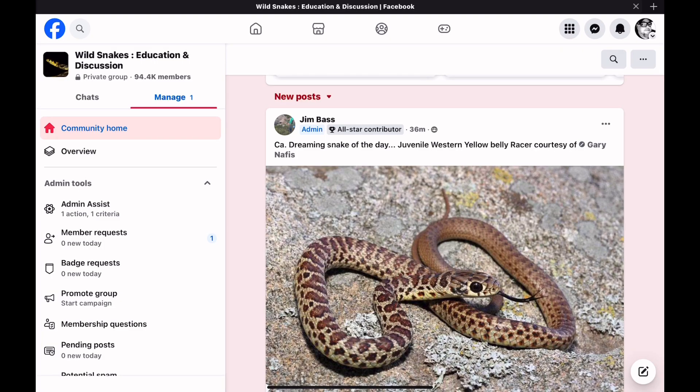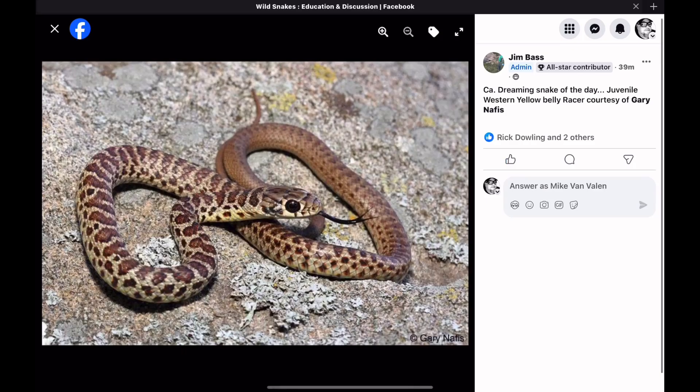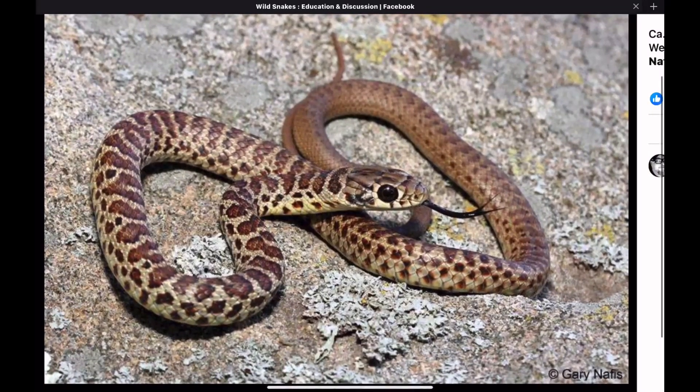Jim posted his California Dreaming Snake of the Day: a Juvenile Western Yellow-Bellied Racer. People who are still learning about snakes often don't know that in the United States, racers, when they're born, start off as patterned snakes like this. This yellow-bellied racer has a light tan background with reddish-brown markings. All juvenile racers are born with this kind of pattern.